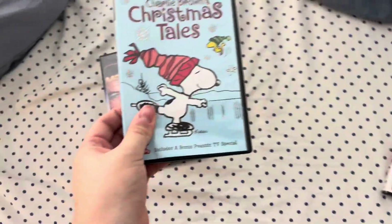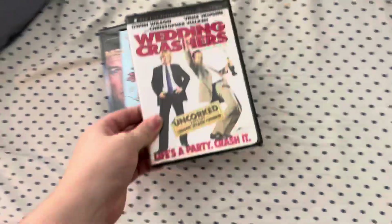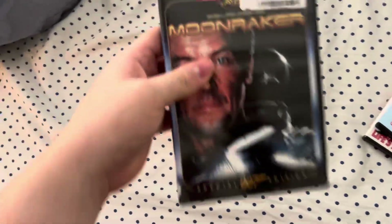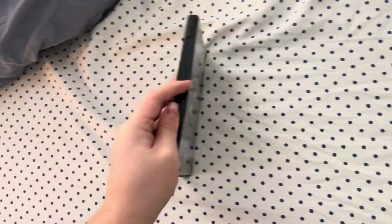Moonraker, Charlie Brown's Christmas Tales, and Wedding Crashers, Canadian copy. First DVD will be testing Moonraker, which has the 1998 MGM DVD logo.